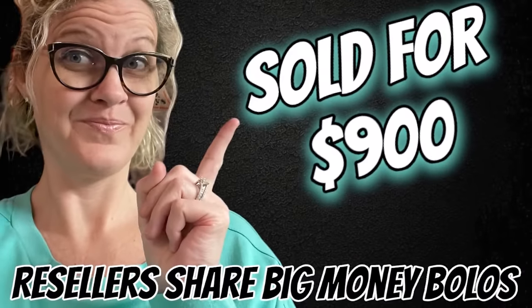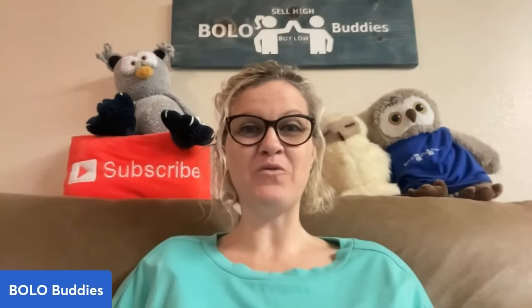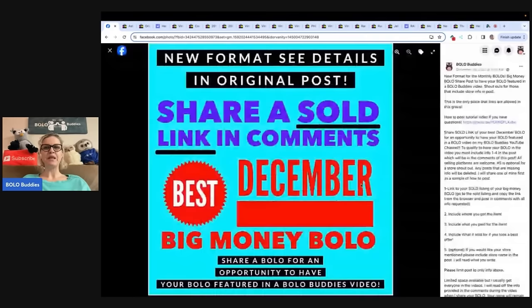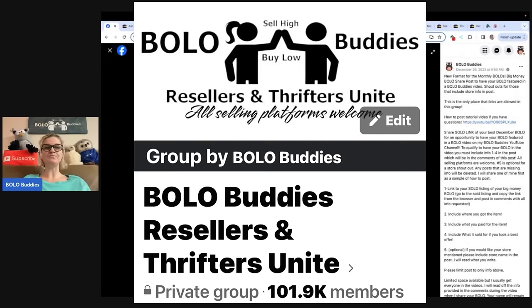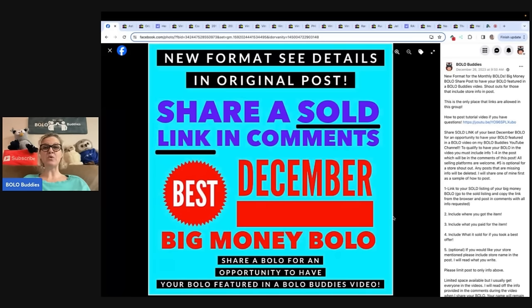Took an offer of $900 to an international buyer. If you go to the announcements/featured section, you are going to see a post that says 'Share your best January Bolo.' I would love for you guys to come on over and share a Bolo to be featured in a video just like this. If you share your eBay store or YouTube channel in your comment, I will shout it out in the video.